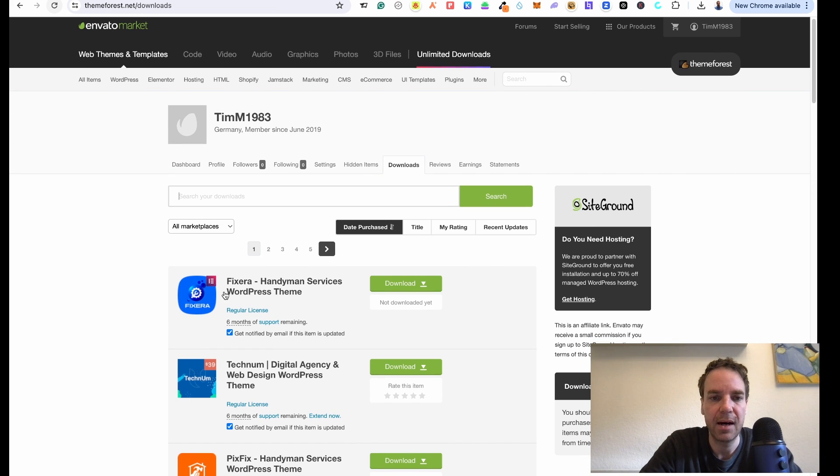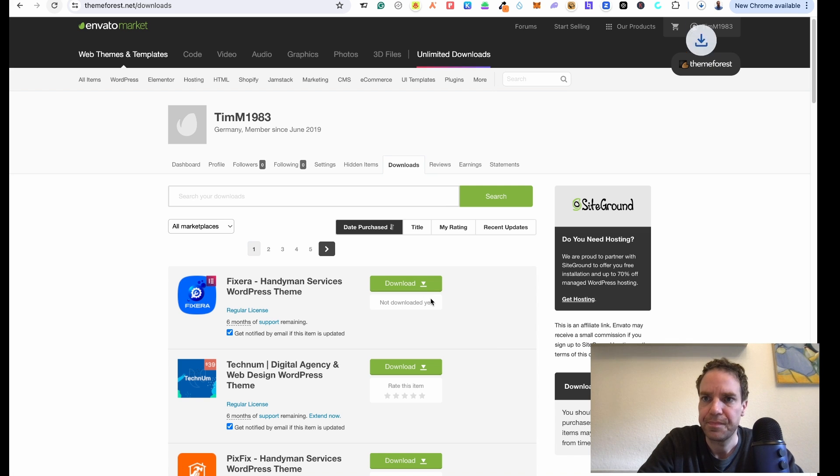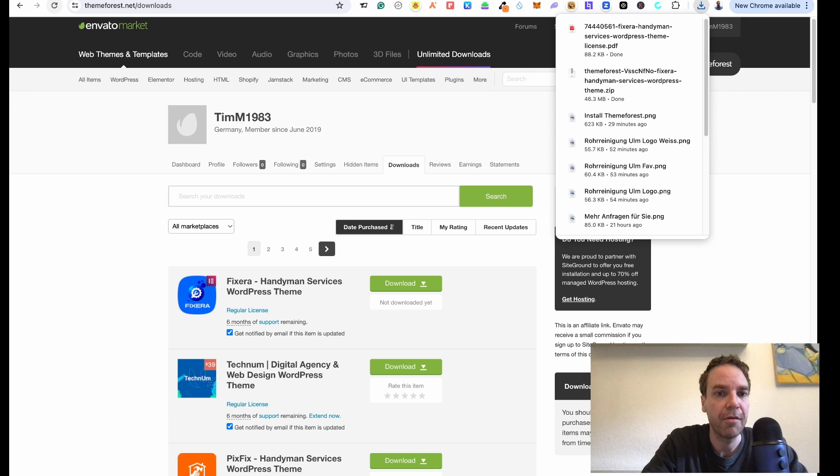Here you can see the theme I just bought is ready for downloading. It is important that you click here — you have a few options: all files and documentation, only the installable files, and the license code. I click on 'All Files'. Now the download has started, and I also click on 'License Certificate PDF'. We need these two files — the theme package and the license code — because we have to enter the license code so they can see that we purchased the theme and have the license.